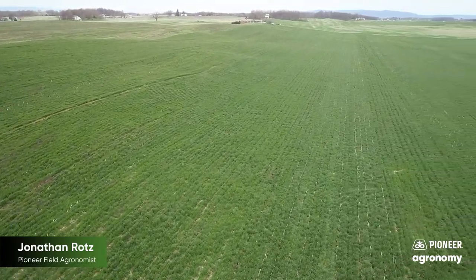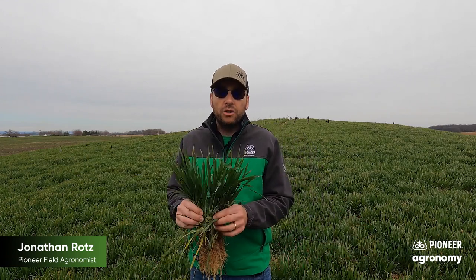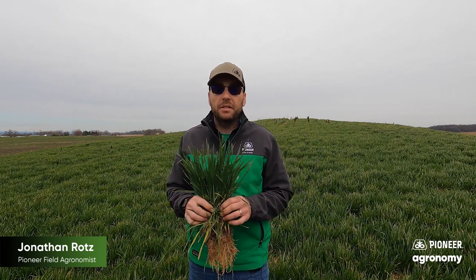Another benefit that maybe we don't always think about is the potential to gain revenue from this crop as well. For instance, if you have changed a practice, you may even be eligible for Corteva's carbon incentive — things like being brand new to cover cropping, new to no-till, trying a grass and a legume versus a straight grass, allowing that cover crop to grow longer, or maybe even establishing it earlier in the fall. If you have anything like that going on on your farm, you may want to talk with your Granular digital business manager for more information.